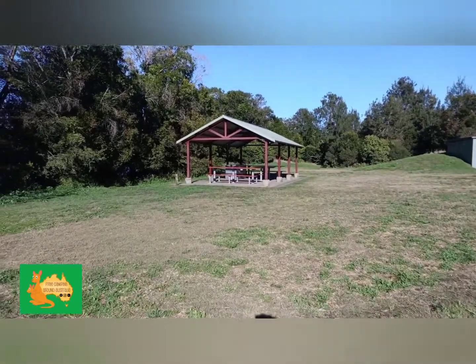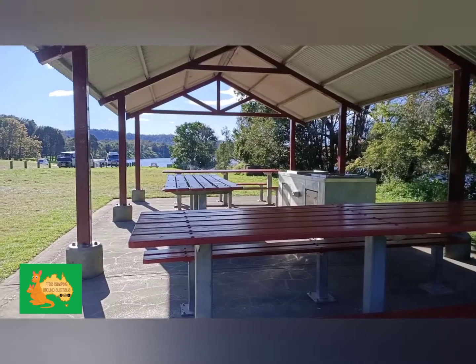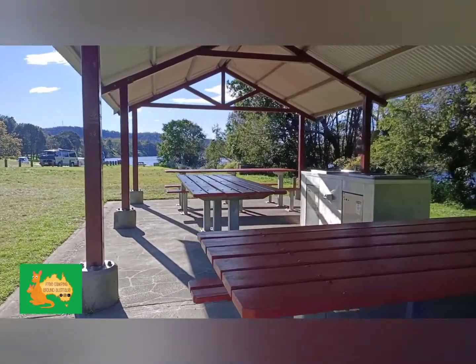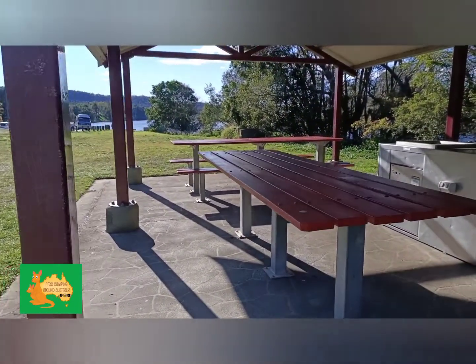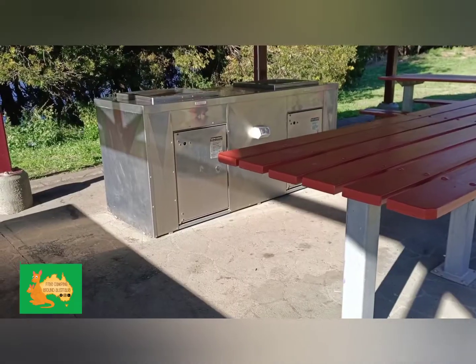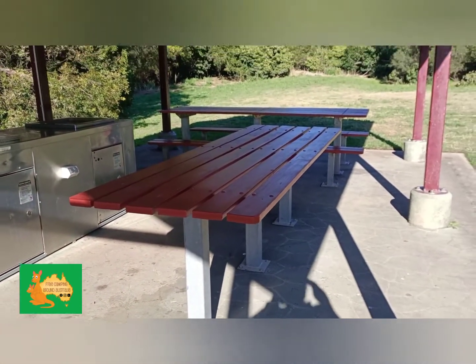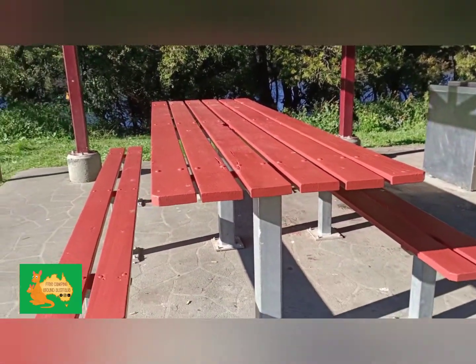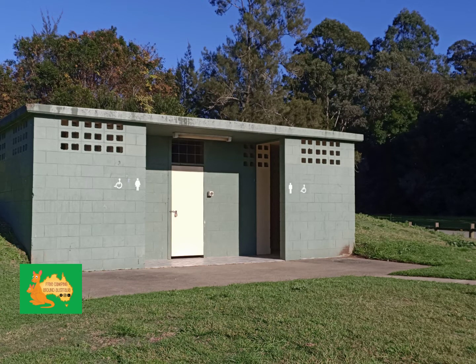Here is the free camp. Very clean, undercover barbecue area, electric barbecues, tables and chairs. Men's and ladies toilets.